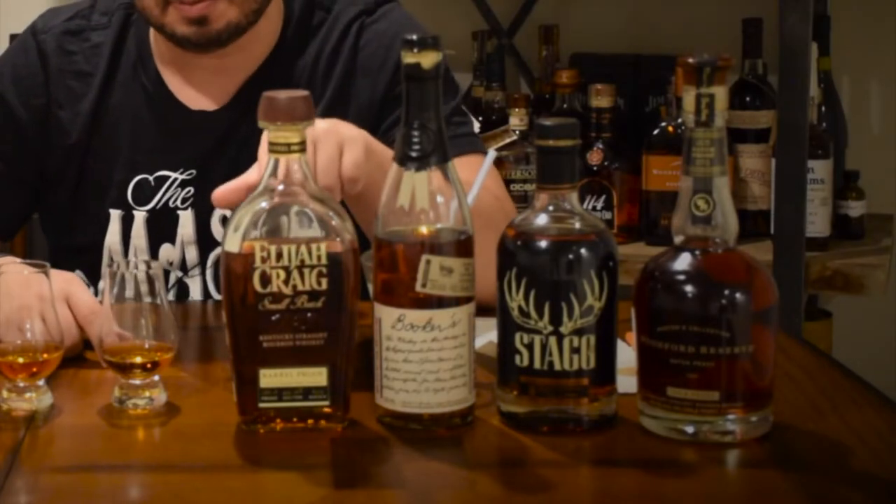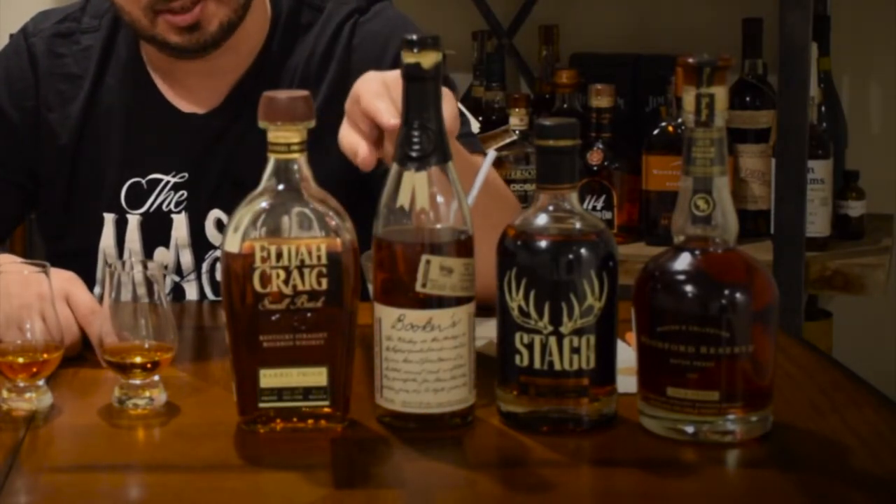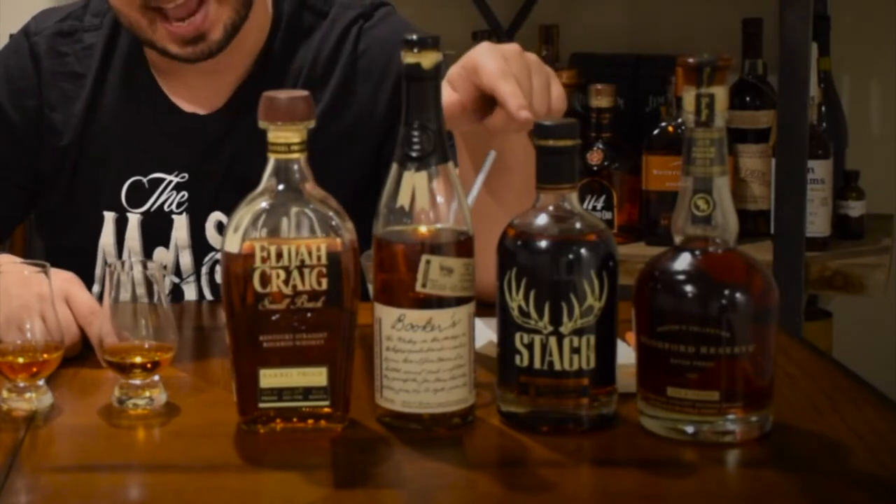The contenders, as you saw in the beginning of the video: we have Elijah Craig Barrel Proof — this is the B518 — Booker's Backyard Barbecue, George T. Stagg Jr., and Woodford Reserve Batch Proof.